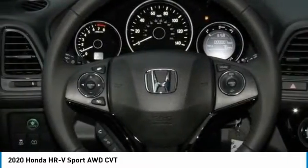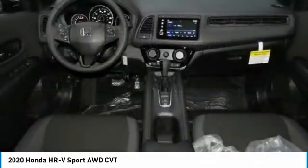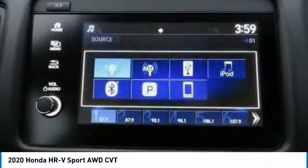Brake assist, daytime running lights, front performance tires, rear performance tires, compact spare tire.